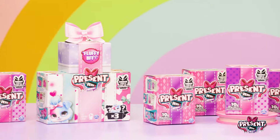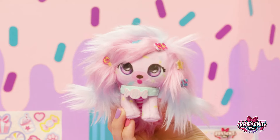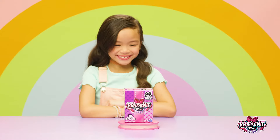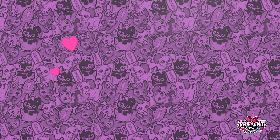Who's ready to pop open the cutest surprises ever? It's Present Pets Minis. There are tons of cuties to meet and even some chase ones to find. Are you ready to pop open your present? I can't wait. Let's go!